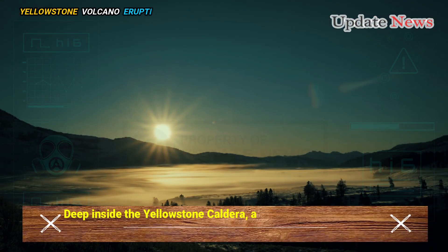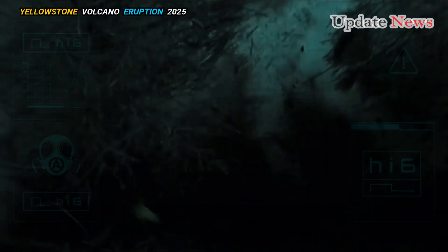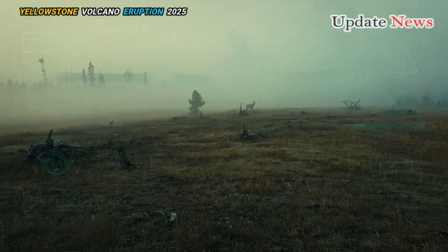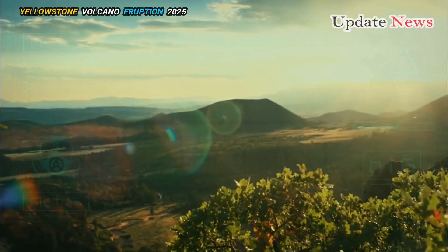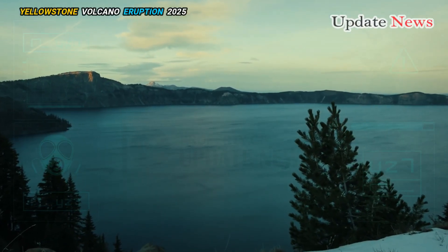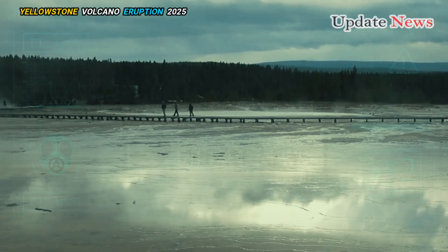Deep inside the Yellowstone caldera, a bowl-shaped rocky crater in the heart of Yellowstone National Park, there are signs that a future eruption is imminent near the caldera's northeastern rim. But that eruption is not expected any time soon. There is no current chance of an eruption happening in Yellowstone National Park, said Ninfa Bennington, a geophysicist with the US Geological Survey. The new research doesn't predict when another major eruption will occur, but it suggests that the most likely place for one to occur is along the caldera's northeastern rim.